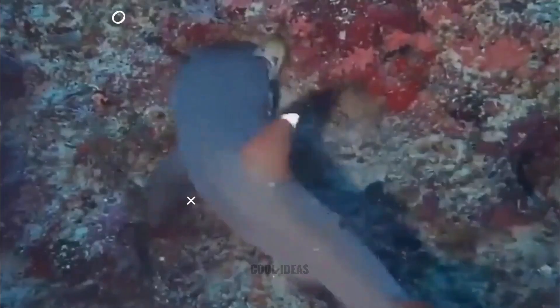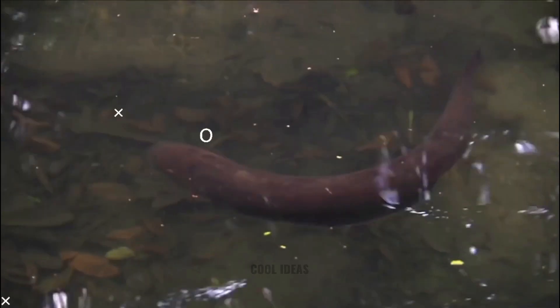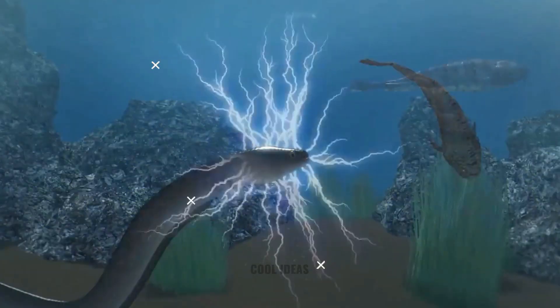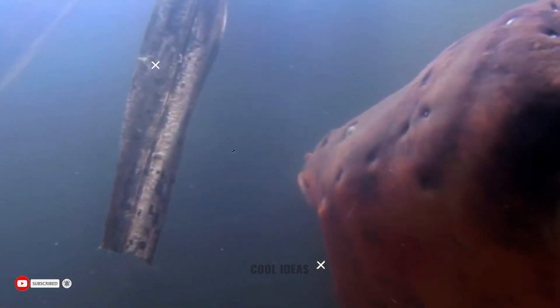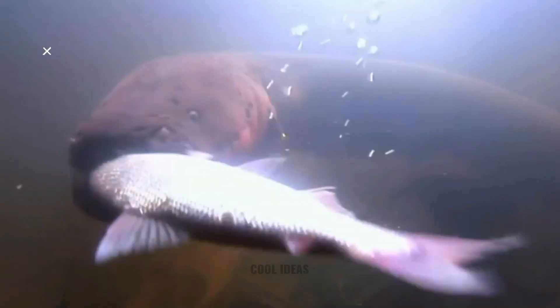Electric eels are able to generate two types of voltage attacks: high voltage pulses and low voltage pulses. High voltage pulses act like a taser, hijacking the animal's nervous system and causing the prey to violently twitch in the water — a sudden movement that reveals the animal's hiding place. Low voltage pulses, on the other hand, are used to detect nearby prey or predators. When a disturbance is sensed, the electric eel will emit a low voltage pulse to determine the location of the threat.